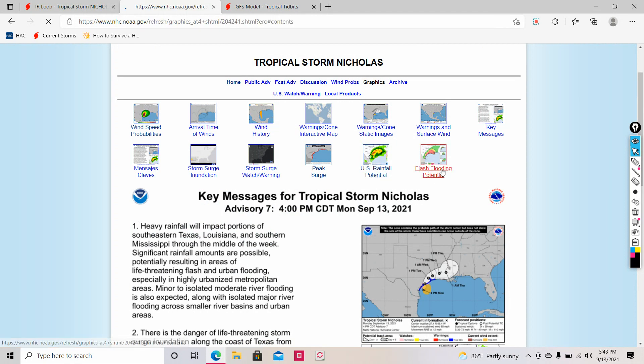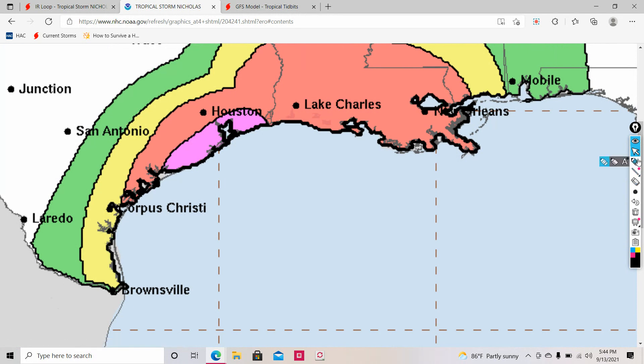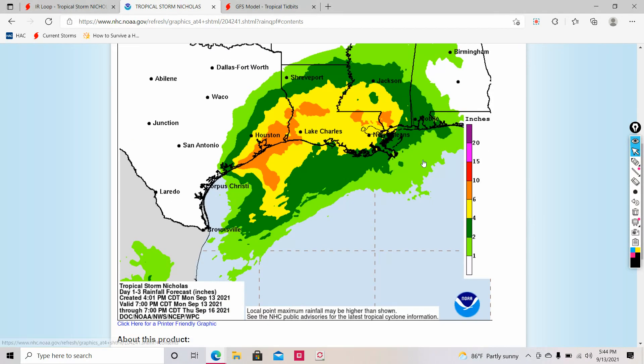Some things we have to keep an eye out for with Nick: the flash flooding potential is at a 50% high chance on the coast of Texas. It's likely we'll see the heaviest rainfall around Galveston Bay, based on my forecast. The highest rainfall we'll see is probably around 6 to 10 inches, a lot less than what we were previously forecasting.